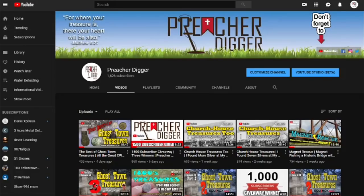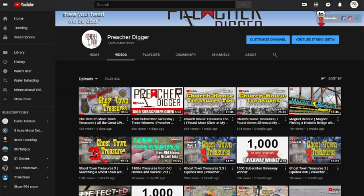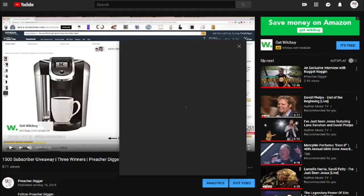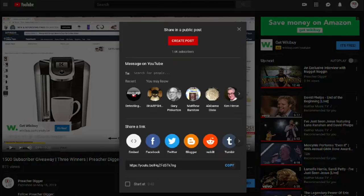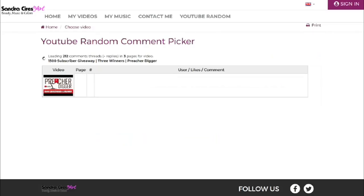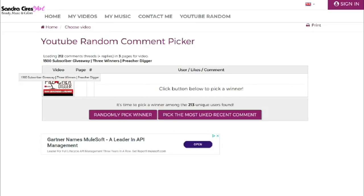I'm up on my YouTube page right here. Let's go over here, click on the video, hit the share button, go down here and hit copy this link. And then we'll move over here to this random YouTube comment picker and place our hyperlink into there. Let's load the comments. We have our Preacher Digger video here. We have 213 unique users found, so one out of 213 chances to win today. Since there's three chances to win, maybe a little bit better odds than that.